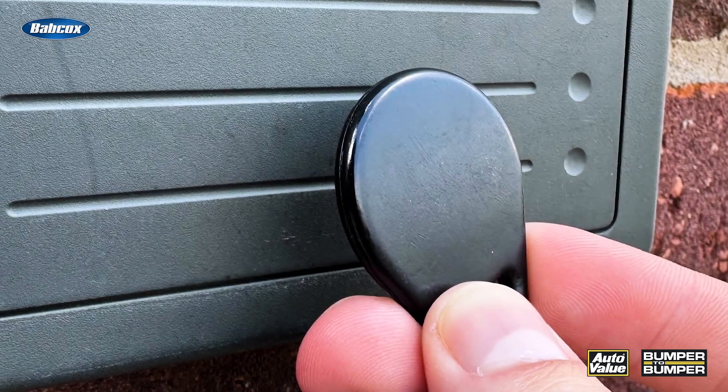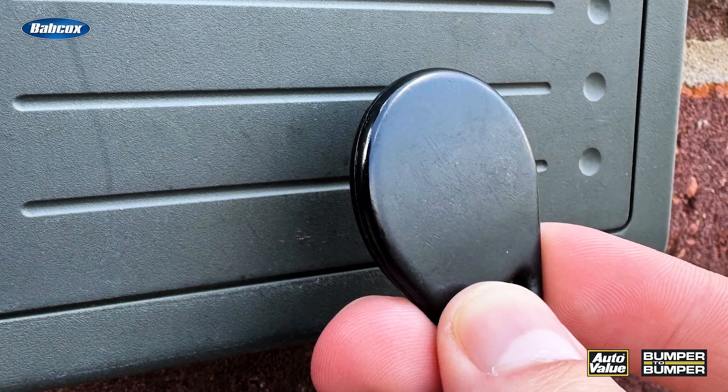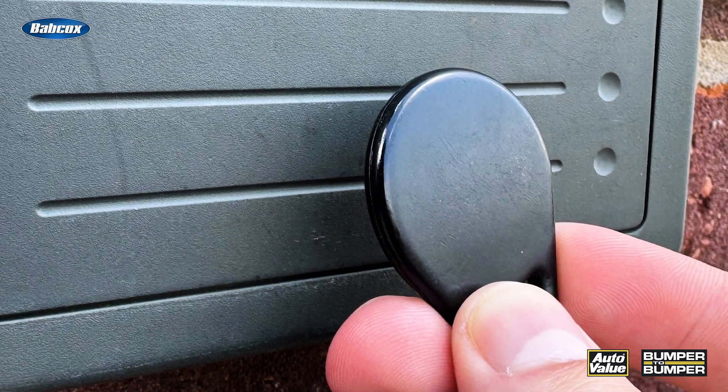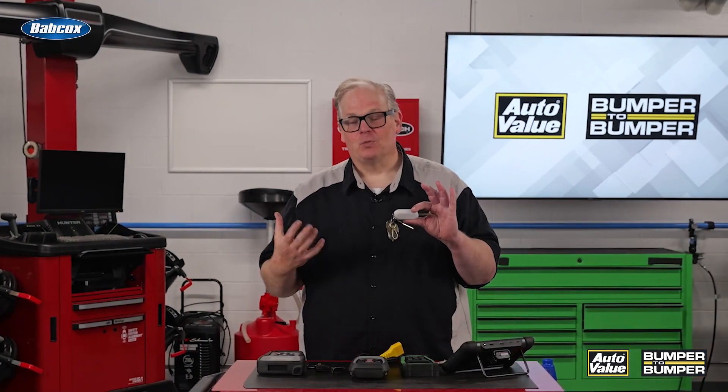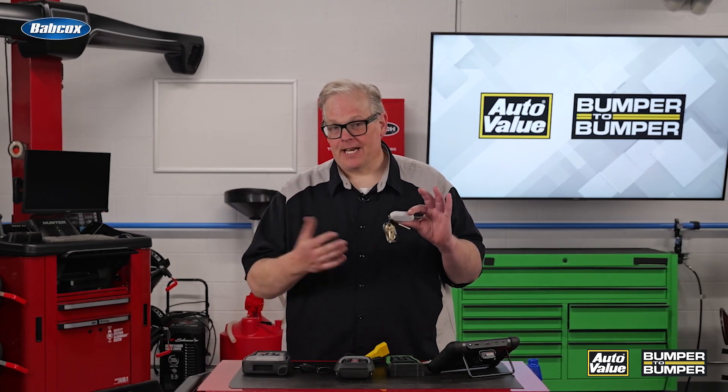Also on here I have an RFID key tag. This can get a person inside a building, but it can also interfere with the RFID chip inside the key fob itself. Keep this in mind when diagnosing problems with remote keyless entry and also a no-start complaint, or other issues where it says the key is not authenticated or violates certain security things on the dash.